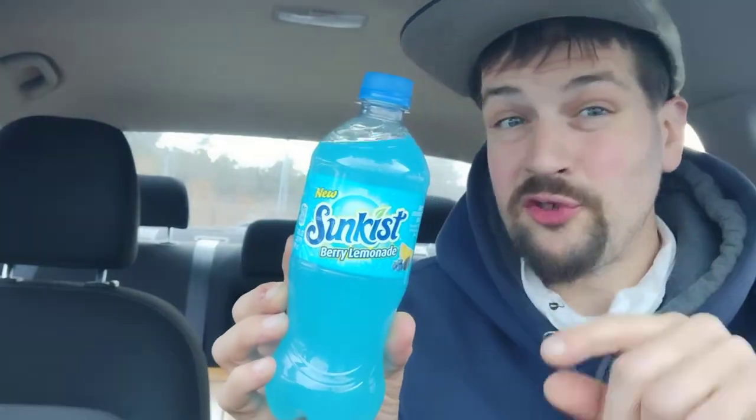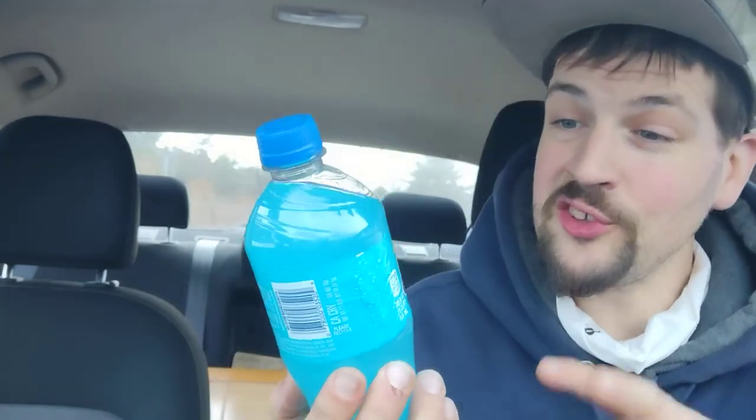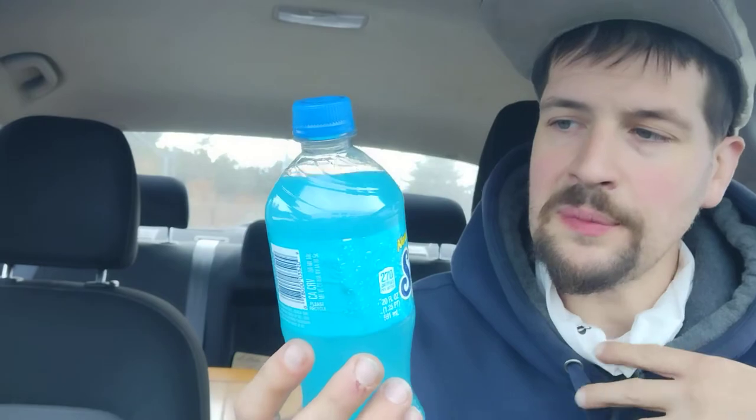Hey there guys, and thank you for coming back to my review channel for today's review. It's blue, it's probably going to rot my teeth out from the inside out, but let's try this. Sunkist Berry Lemonade — I love lemonade to be honest, and Sunkist, they seem to make a lot of lemonade flavors.